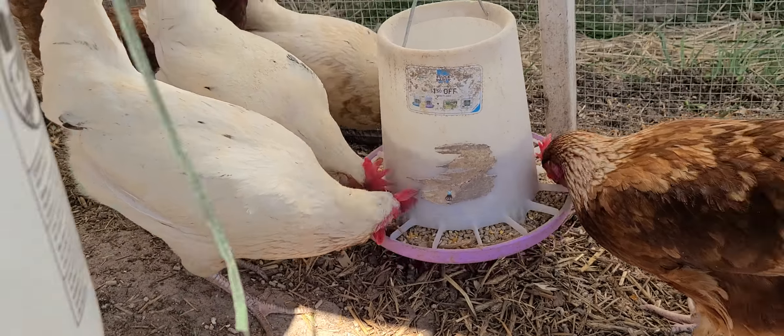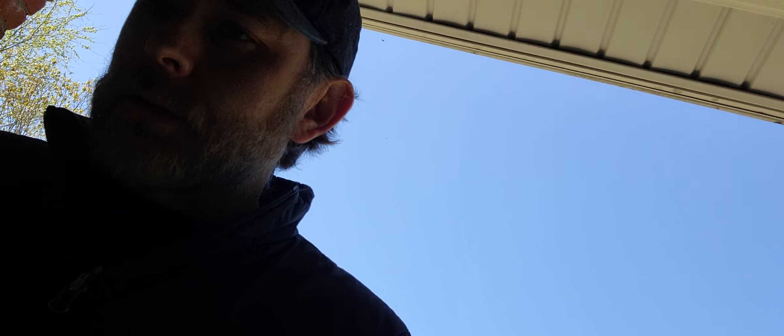They're vectors of disease apparently - they're a vector of Lyme disease and carry ticks. I don't want that. I would love for that little chipmunk critter to be gone.